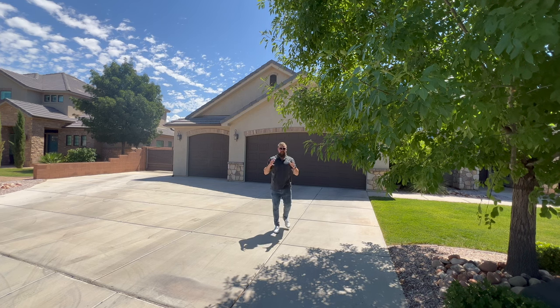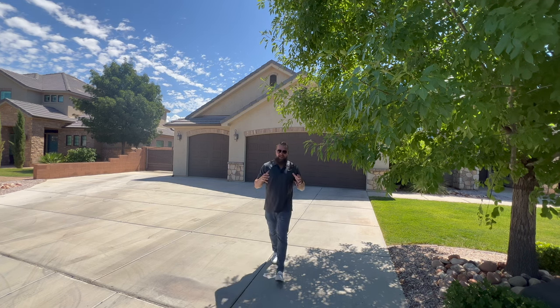Folks, we just listed this incredible St. George home in a highly coveted subdivision, Bridal Gates, and I cannot wait to take you on a full tour of this property because we owe it to you as a member of our community.